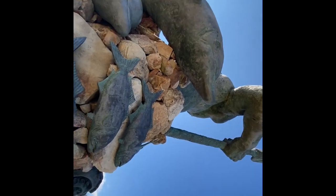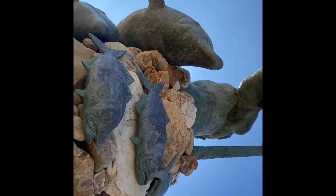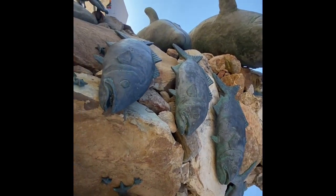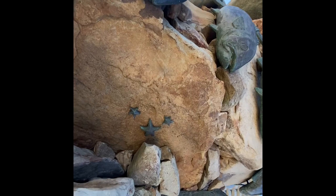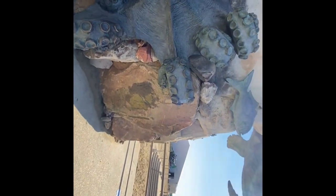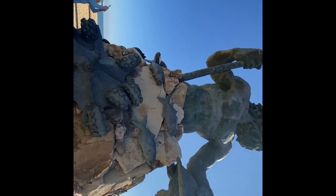That is his trident — he's holding a trident. See the details: dolphin, the fishes, the starfishes. And this is the huge octopus. Look at that. And look at his trident.